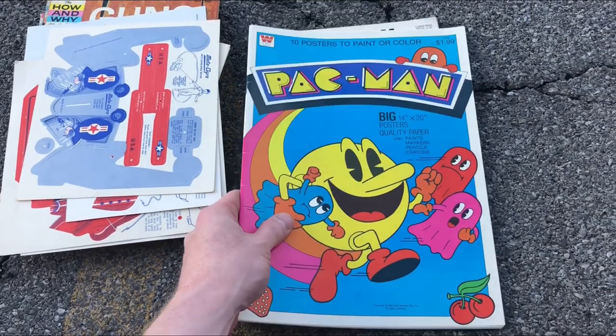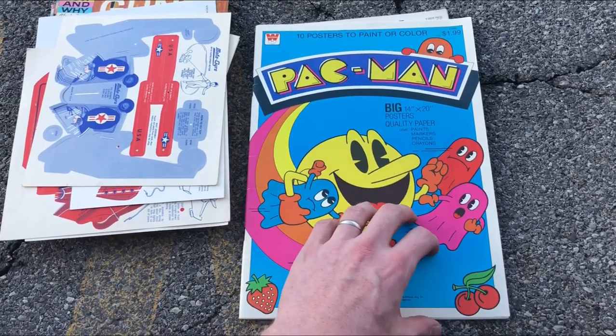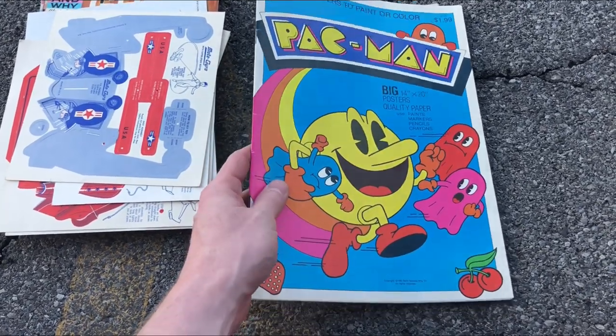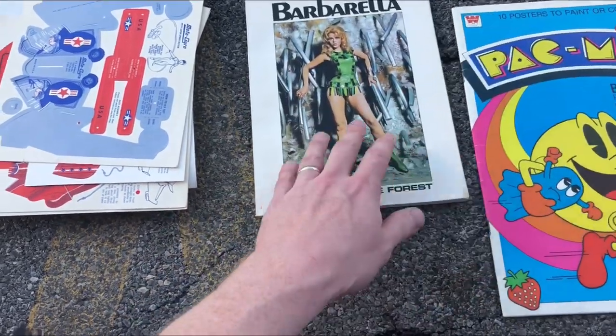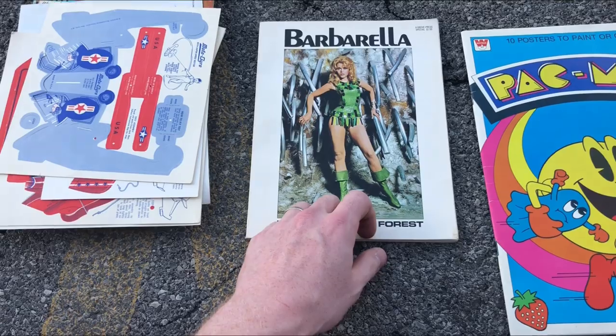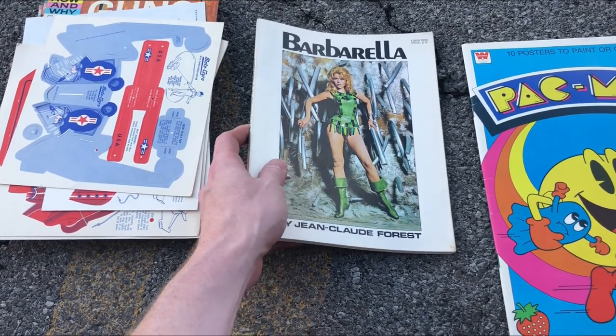What I wound up picking up was this Pac-Man book. I have found this many times and shown it in other haul videos. I do very well selling this one, usually for over $20, even with some coloring inside it. This one is worth well over $20 — more towards the upper 20s, maybe even 30 bucks.